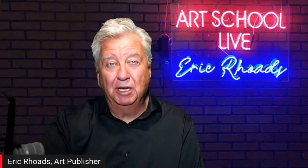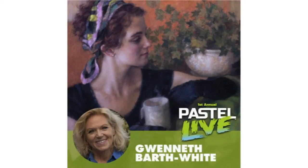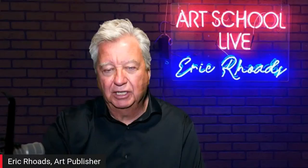There are lots of faculty members not yet mentioned on that video — we need to update it. Go to pastelloive.com, remember to sign up by the 15th to get your $300 savings. Our guest today, Gwyneth Barth White, is going to be teaching on Pastel Live. She's got her camera all set up and ready to go.